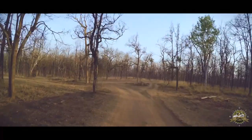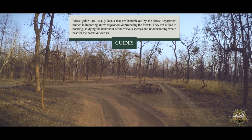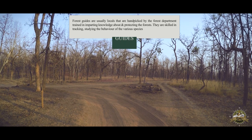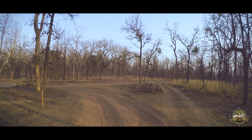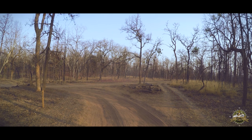Here's where our tracking skills and those of our guide are employed to the max — listening to the sounds of the jungle, alarm calls of the deer, and of course reading the pug marks. Like this very fork that we approach: just a few seconds of inspection tells us which path we need to pick.